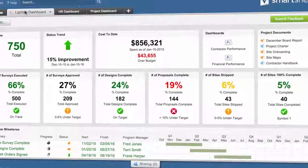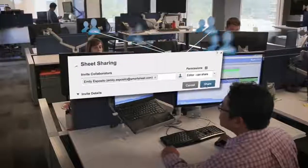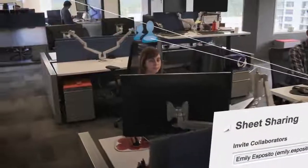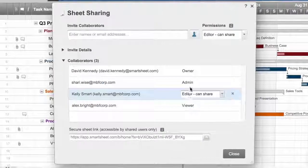Smartsheet's dashboard-like roll-ups help smart teams make smarter decisions. Share your work with an unlimited number of collaborators inside and outside of your organization, and specify who can view, make updates, or be an administrator.